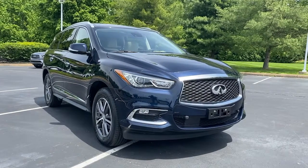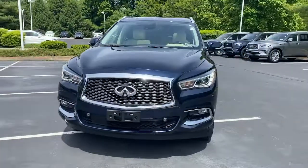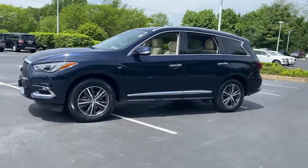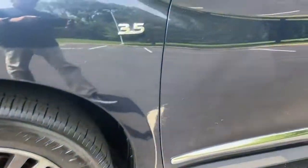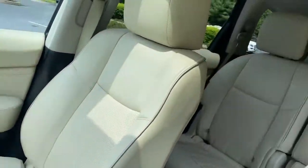Go home happy with the 2019 Infiniti QX60. This vehicle is an outstanding buy with fewer than 40,000 miles on the odometer. Take a moment to view this family-friendly Infiniti QX60, the premium three-row luxury SUV that prioritizes comfort, safety, and performance, so you can make the most of your time on the road.